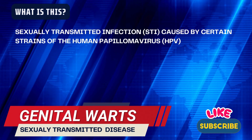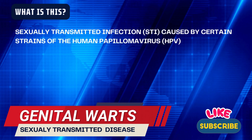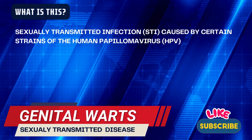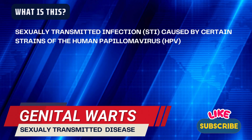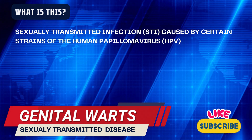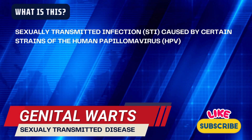Genital warts are a common sexually transmitted infection caused by certain strains of the human papillomavirus. They appear as small, fleshy growths or bumps on the genital or anal area, and sometimes inside the mouth or throat if transmitted through oral sex. Here are some key points about genital warts.